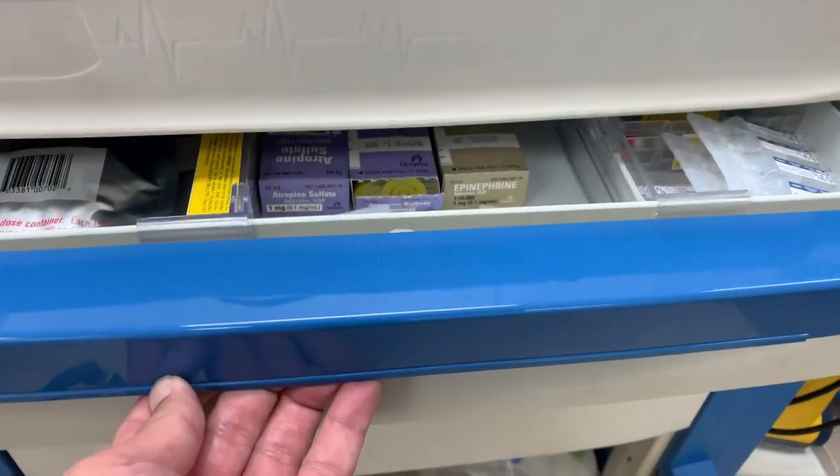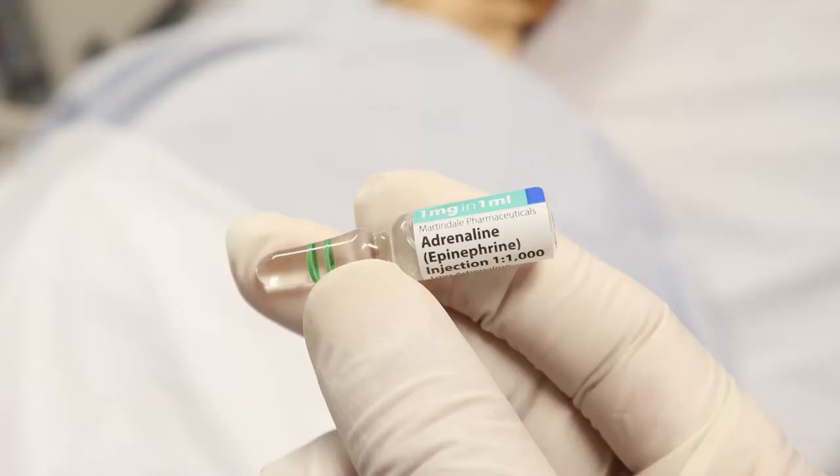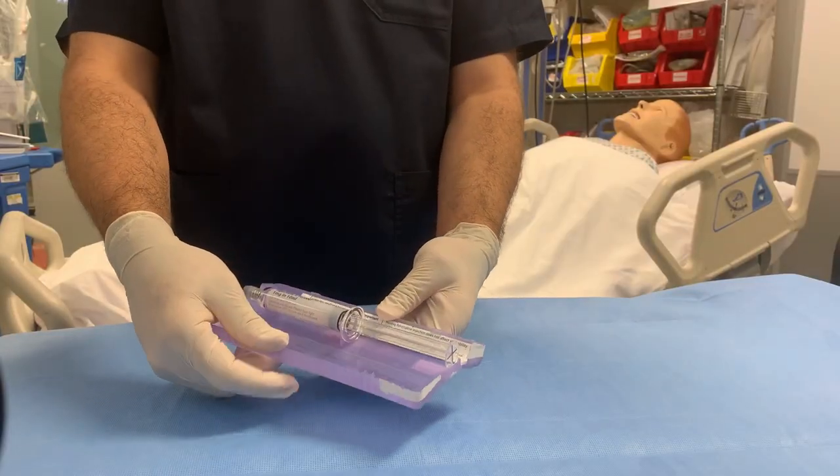In this video we will speak about crash cart medications. Let's start with the most important medication, which is epinephrine. Epinephrine has multiple functions: it can increase the heart rate, cause vasoconstriction to increase the blood pressure, and cause bronchodilation. You can administer epinephrine via IV, intraosseous, or endotracheal routes.